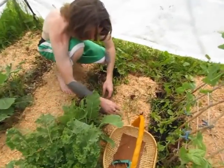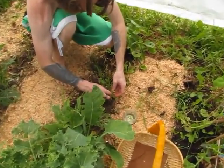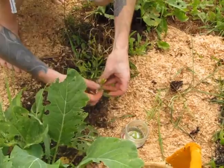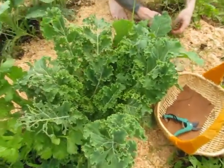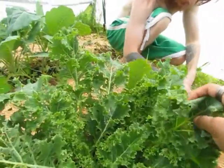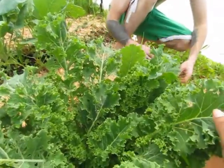My hubby is grabbing the bok choy seeds now and putting them into a container. There are a bunch of little bugs on them, but that's fine — obviously I'll have to clean them when I get them inside.